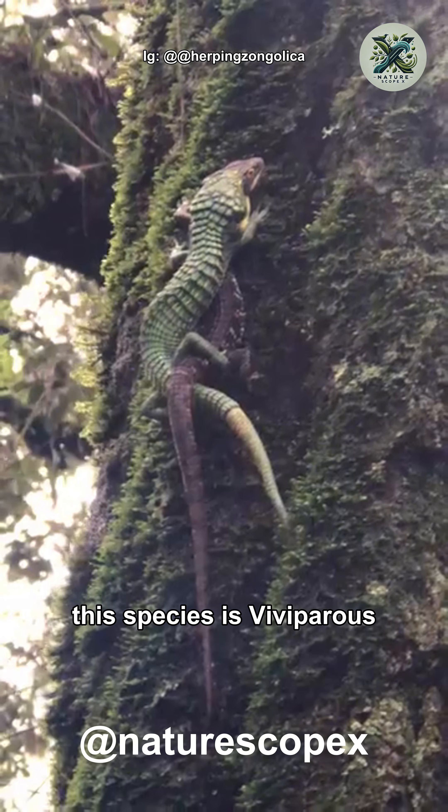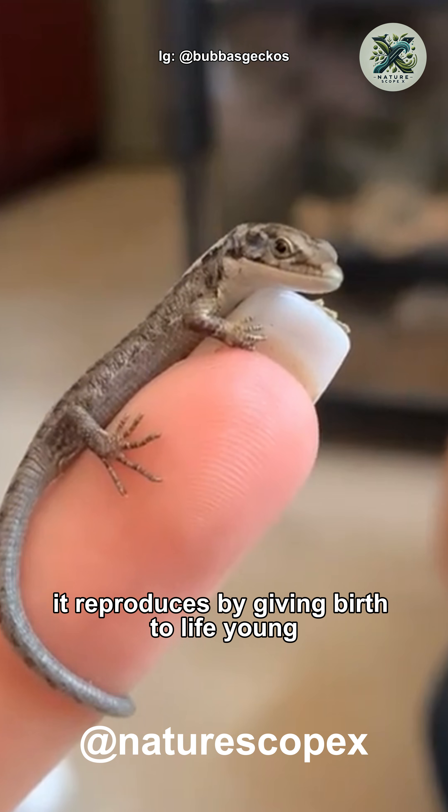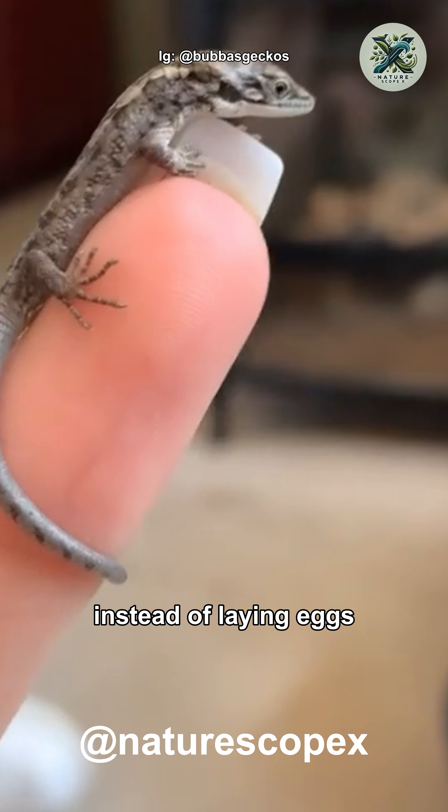Surprisingly, this species is viviparous — it reproduces by giving birth to live young instead of laying eggs.